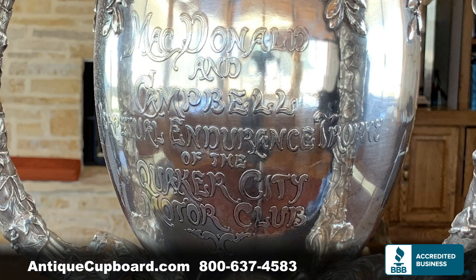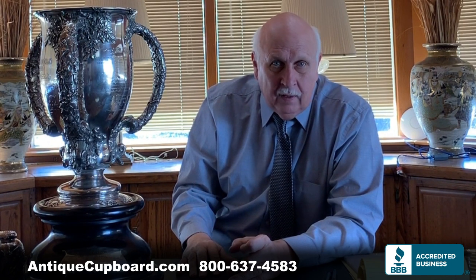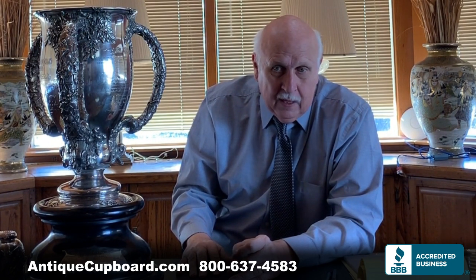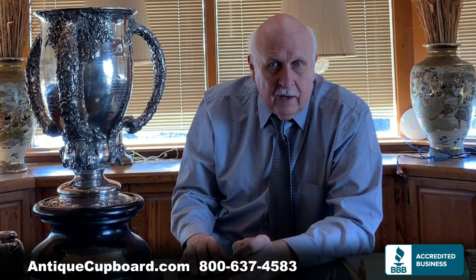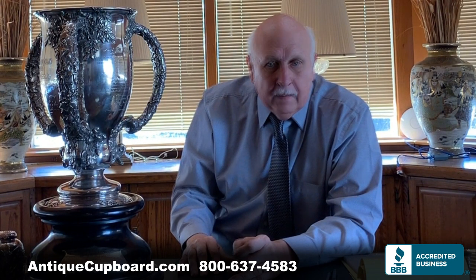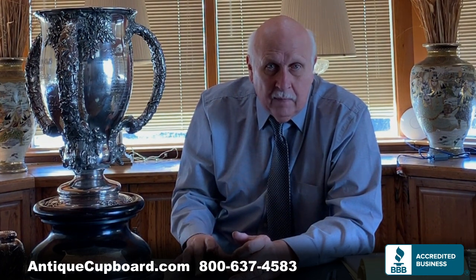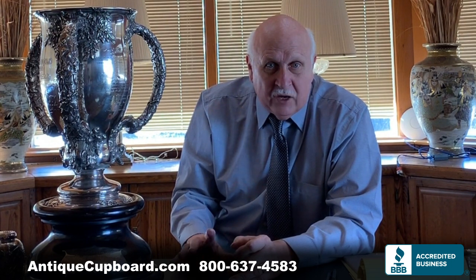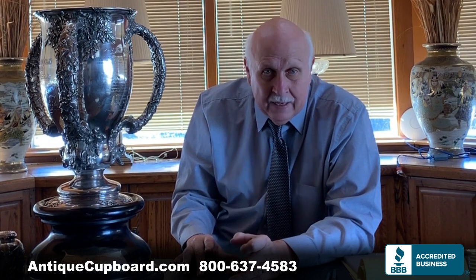This was the McDonald Campbell Perpetual Endurance Race Trophy. It started in 1907 and went through 1909. It was a 300-mile endurance race in the Philadelphia area. Interestingly, this and a couple of other races became the Indy 500, which began in 1909 when this race ended.